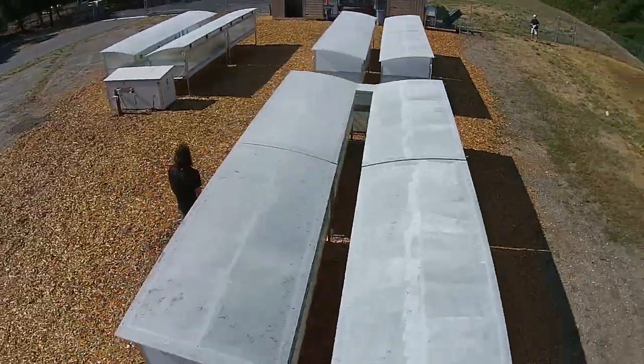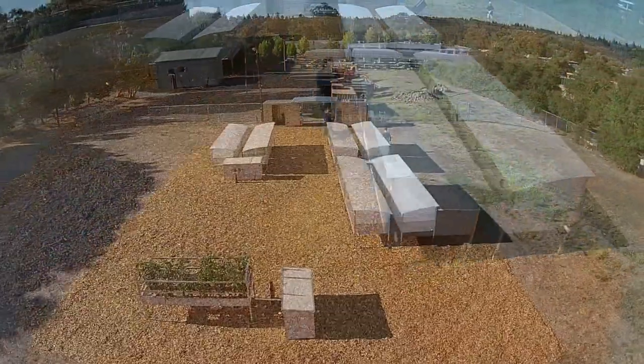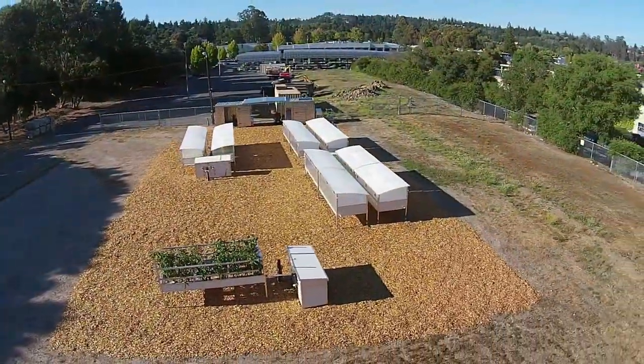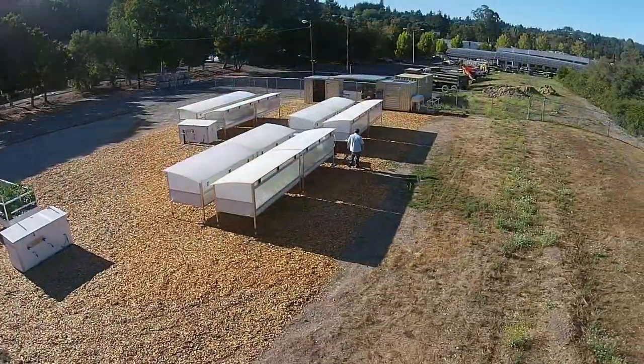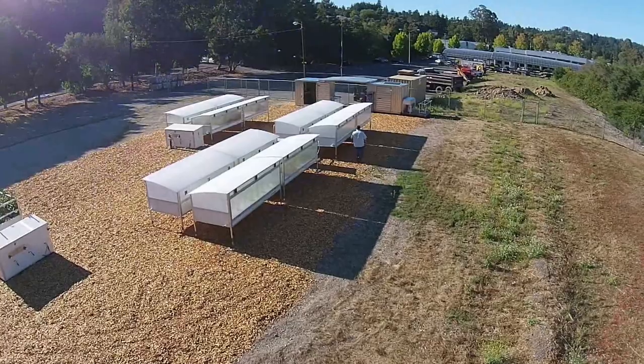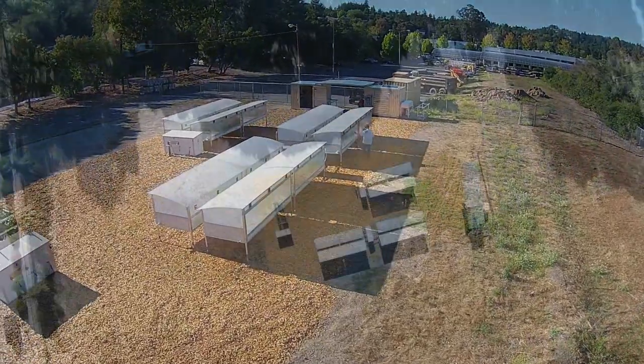We need many new ideas to feed the world's projected 9 billion people without destroying the planet. Innovations in urban and smaller scale farming are offering viable solutions that complement more traditional large-scale agriculture.